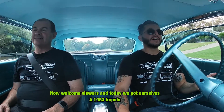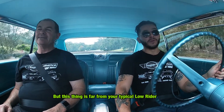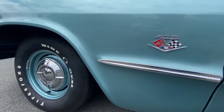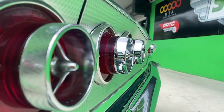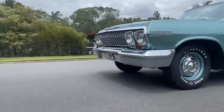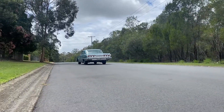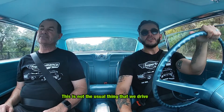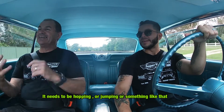Welcome viewers. Today we've got ourselves a 1963 Impala, but this thing is far from your typical lowrider. This car is awesome Chris — it's pretty much a matching numbers bog stocker. This is not the usual thing that we drive. Not normally at all. This needs to be hopping and jumping or something like that, doesn't it?